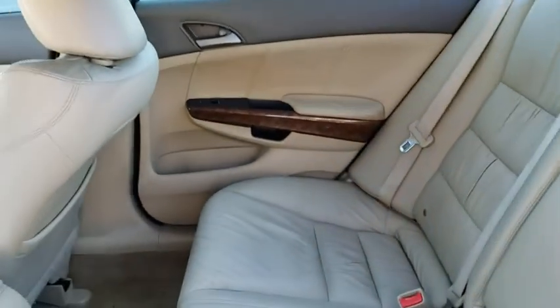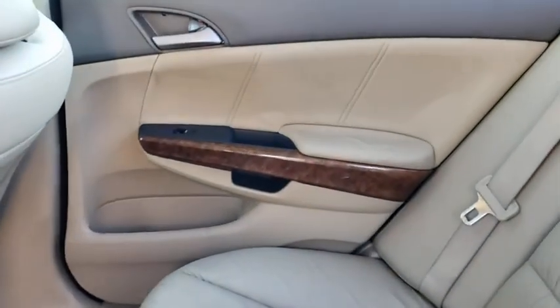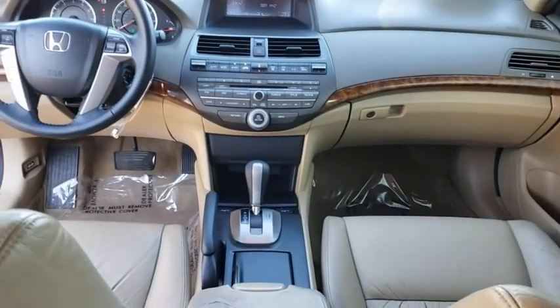Auto-dimming rear-view mirror, AM-FM stereo radio, rear defrost, premium sound system, climate control, front-wheel drive.